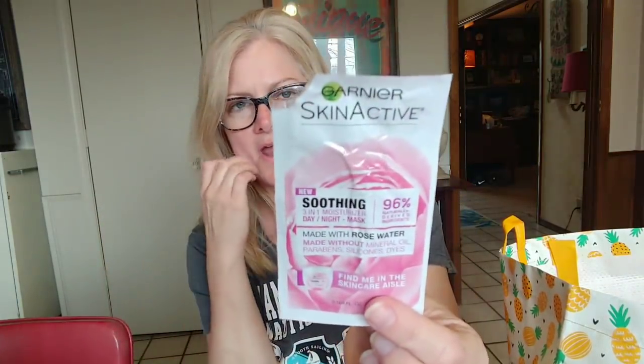This is Garnier Skin Active soothing three-in-one moisturizer — day and night mask. I do remember using it and I would buy it again. It's really good on my face. You just put it on and leave it on. It soothes, hydrates, nourishes, and nurtures skin — left on for 10 minutes it intensely moisturizes and reduces skin's tightness. I never rinsed it off and my face liked it.